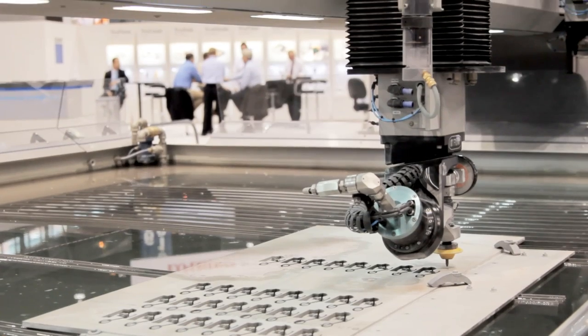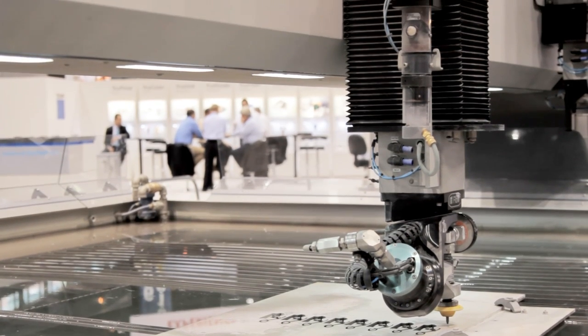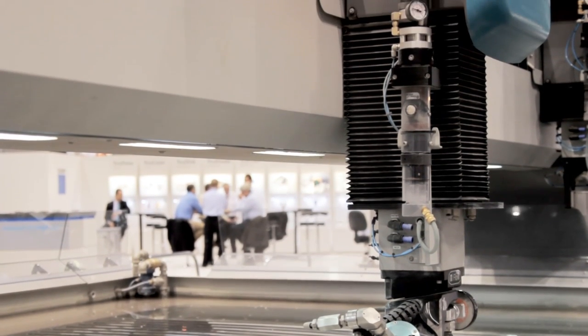Flow International is the largest waterjet manufacturer in the world. We have over 12,000 installations. We invented the technology. We have systems in over 60 countries.